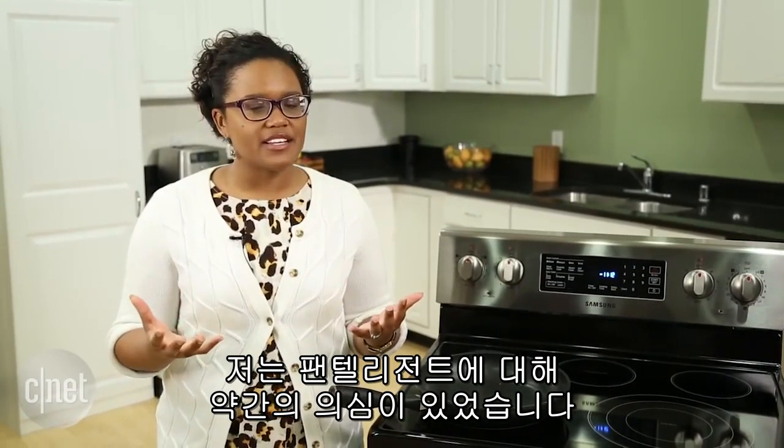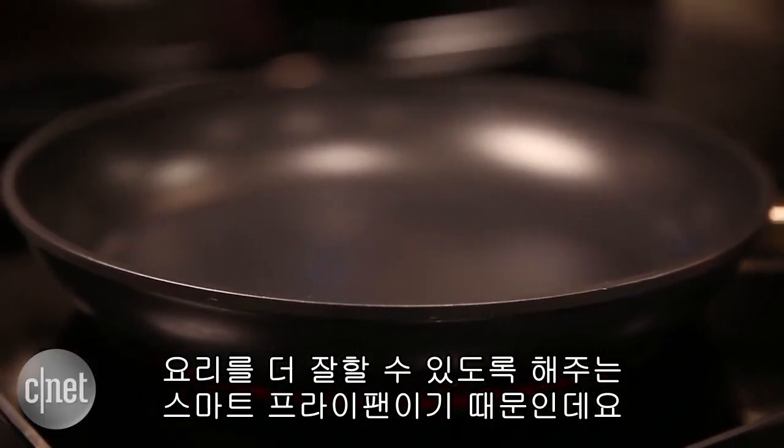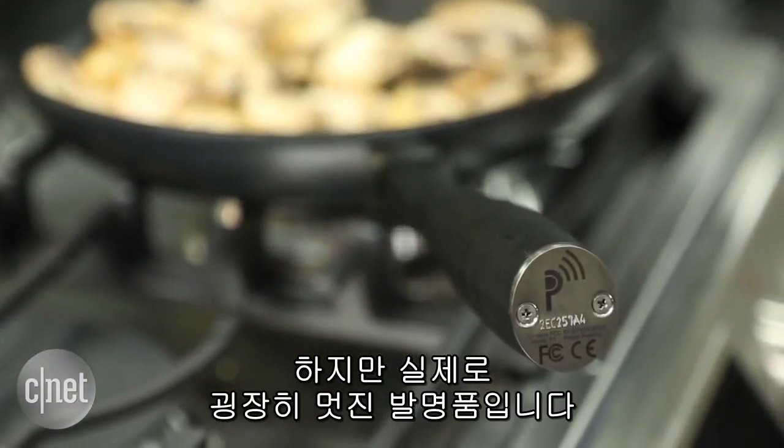I was a little skeptical of the Pantelligent. I mean, it's a smart frying pan that's supposed to teach me how to cook better. That's a pretty lofty claim, but it's actually a really cool invention.